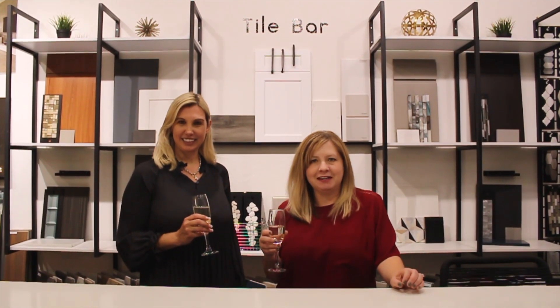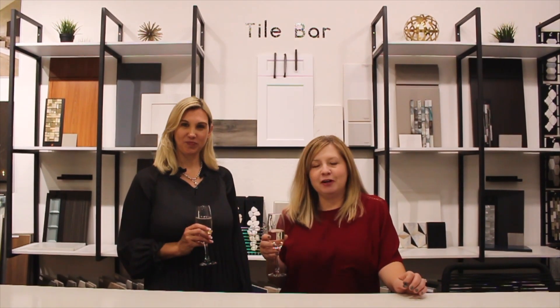Hi, welcome to our channel. My name is Dana and I'm Sandra, and today we are doing our Bachelor edition of Wine and Design by Design Lab.